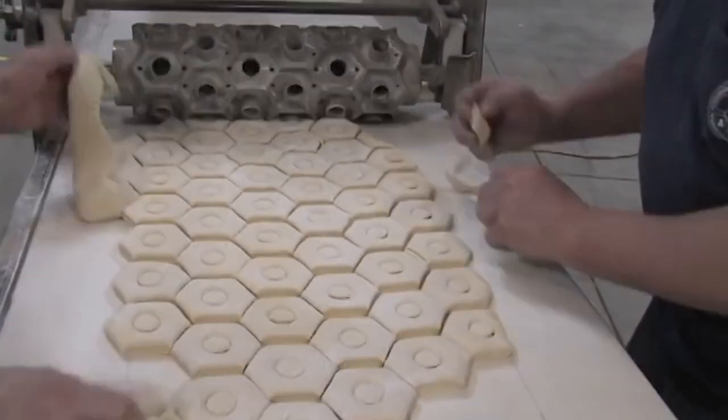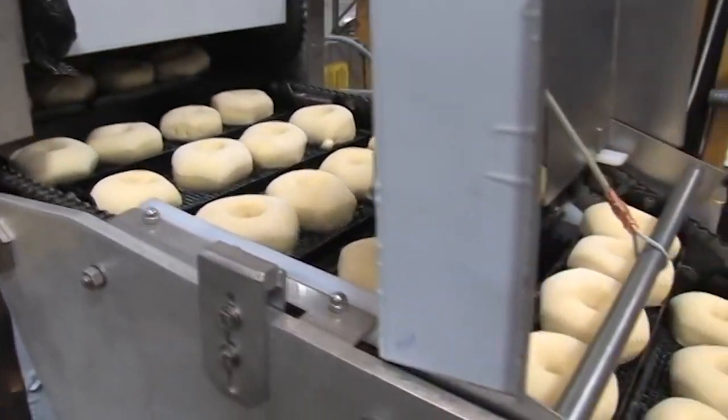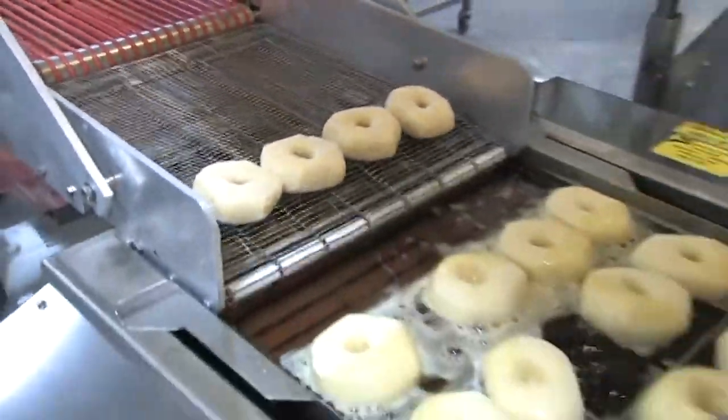This donut system is laid out in a 180-degree configuration with a TM 200 proofer, multi-matic depositor, fryer, glazer, and conveyor, and helps quickly create extremely simple but quality donuts.